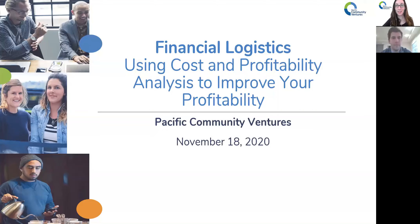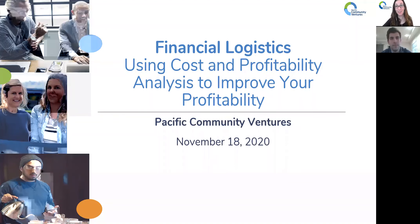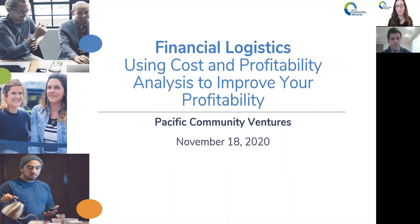I think we will kick it off. I just want to start off by thanking everybody for joining us here today. Good afternoon, we're so glad to have you. This is our third and final session in what we're calling our Berkeley Business Boot Camp. We've been able to partner with incredible students from the UC Berkeley MBA program to join us on topics related to supporting your business, especially through this COVID time. Today we have Drew with us, who's going to be talking about financial logistics — using cost and profitability analysis to improve your profitability.